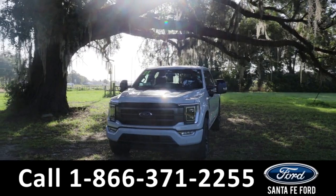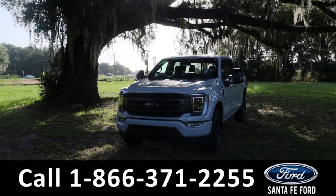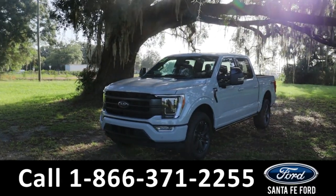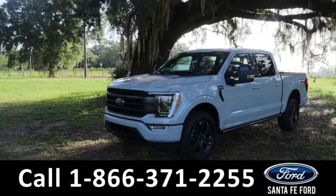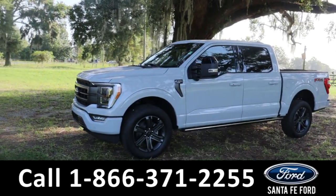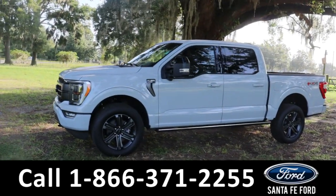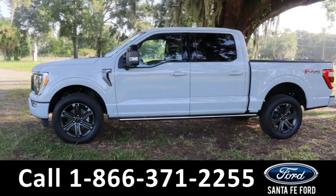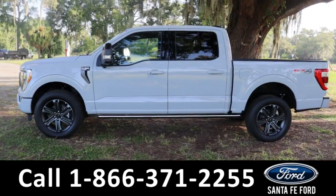Hey guys, this is Kat out at Santa Fe Ford. Today we're taking a look at a 2023 Ford F-150. This comes equipped with tow hooks, fog lights, alloy wheels, keyless entry, tinted windows, blind spot assist, as well as lane assist in the back.